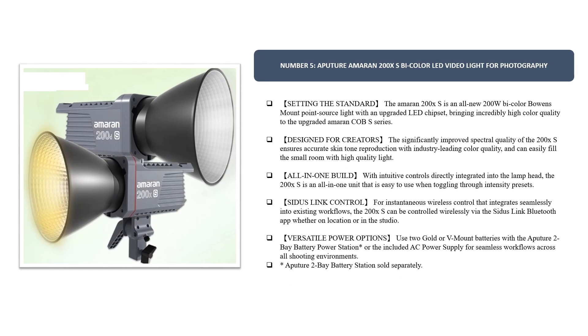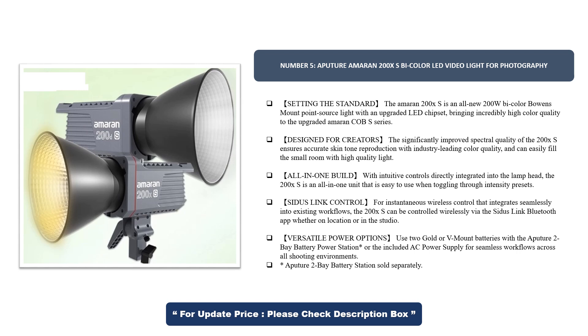Number 5. Aputure Amaran 200X S Bi-Color LED Video Light for Photography — setting the standard, the Amaran 200X S is an all-new 200W bi-color Bowens mount point source light with an upgraded LED chipset, bringing incredibly high color quality to the upgraded Amaran Cobb S series.